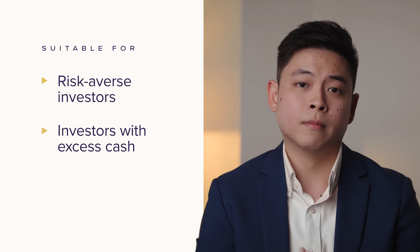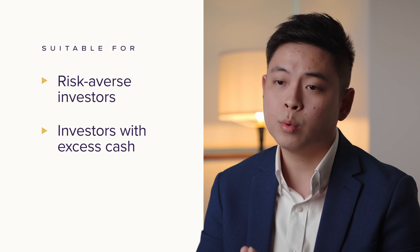So who should consider the downside protected portfolio? One, if you are generally risk-averse and you prefer to minimize your potential losses while still capturing upside potential, a downside protected portfolio is ideal. Two, for those of you who have been on the sidelines and are holding excess cash currently, this portfolio offers an excellent solution. Transitioning to a downside protected portfolio can allow you to enter the equity markets with greater confidence.